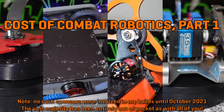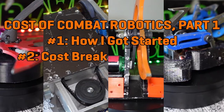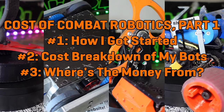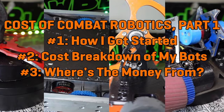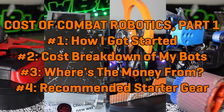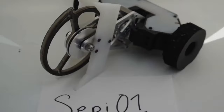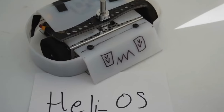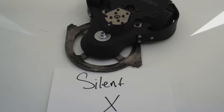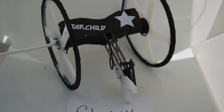This video will touch on a few separate topics. Number one, how did I get started in the sport, and what did it take? Number two, what did my robots cost, with a full bill of materials listed for several of them? Number three, where does that money come from, and in what ways do I optimize on cost? And number four, what are some recommended pieces of equipment for anybody trying to get started in combat robotics? I'm also going to make a follow-up part two video where I dive deep into what other bot builders are spending for bots of all sizes around the world. Part two will include recurring expenses like repairs, replacement parts, and travel expenses, plus big one-time purchases like tools and equipment.